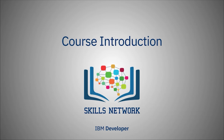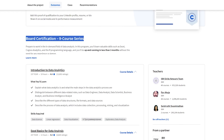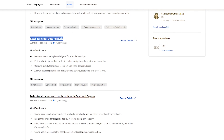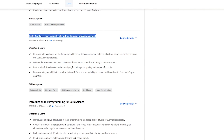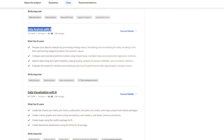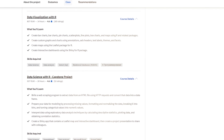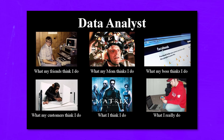IBM Data Analytics with Excel and R Professional Certificate is a course series. It includes 9 separate courses: Introduction to Data Analytics, Excel Basics for Data Analysis, Data Visualization and Dashboards with Excel and Cognos, Assessment for Data Analysis and Visualization Foundations, Introduction to R Programming for Data Science, SQL for Data Science with R, Data Analysis with R, Data Visualization with R, and Data Science with R with Capstone Project. You can also take them separately and in any order you like, but you will earn the IBM badge only if you finish all courses. I would recommend taking them all in the suggested order, especially if you are new to data analytics.